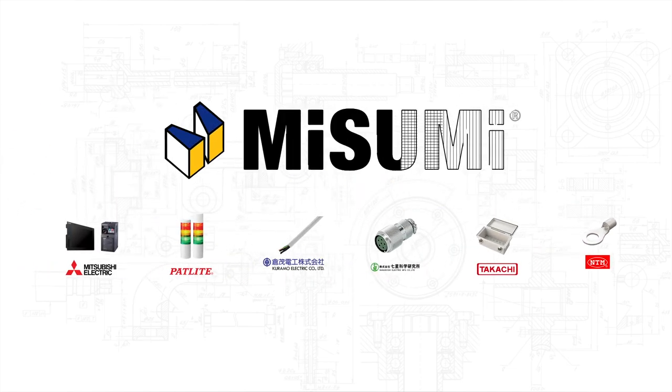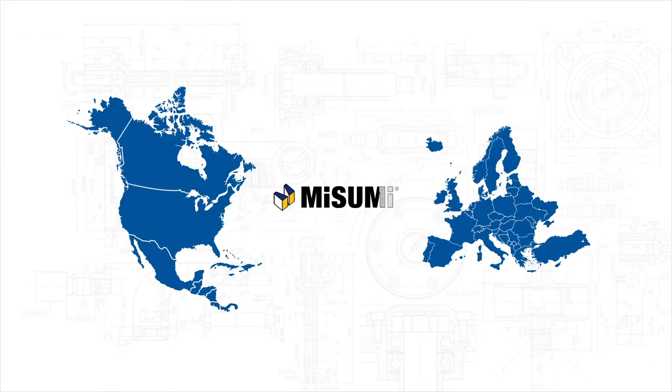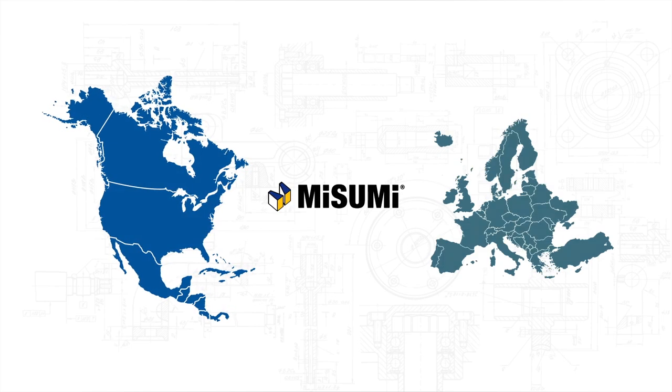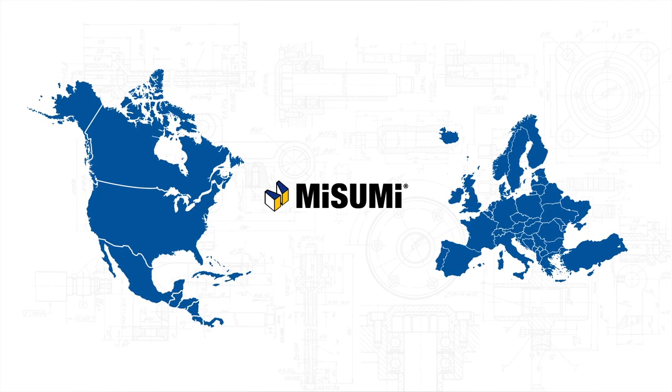These relationships make ordering hard to find Japanese brands a breeze. Rounding out the Misumi electrical portfolio are popular well-known brands from North American and European markets. These brands allow Misumi to curate high-quality electrical products that our customers need.